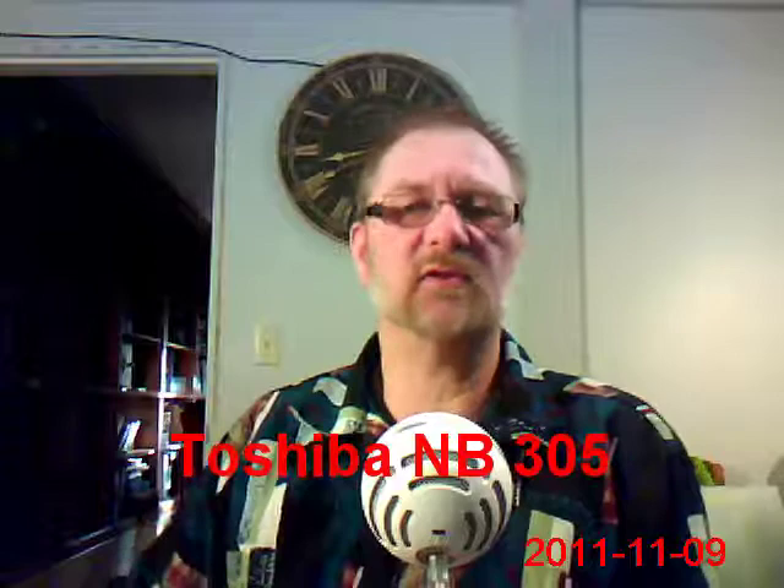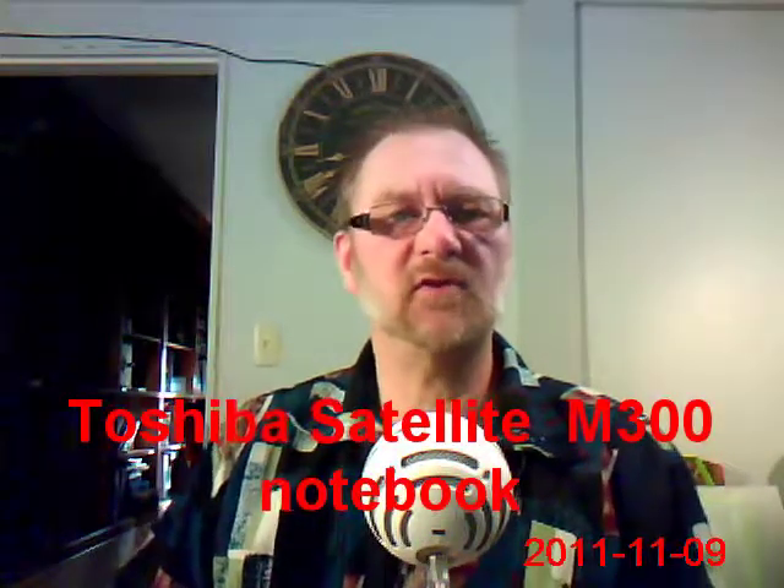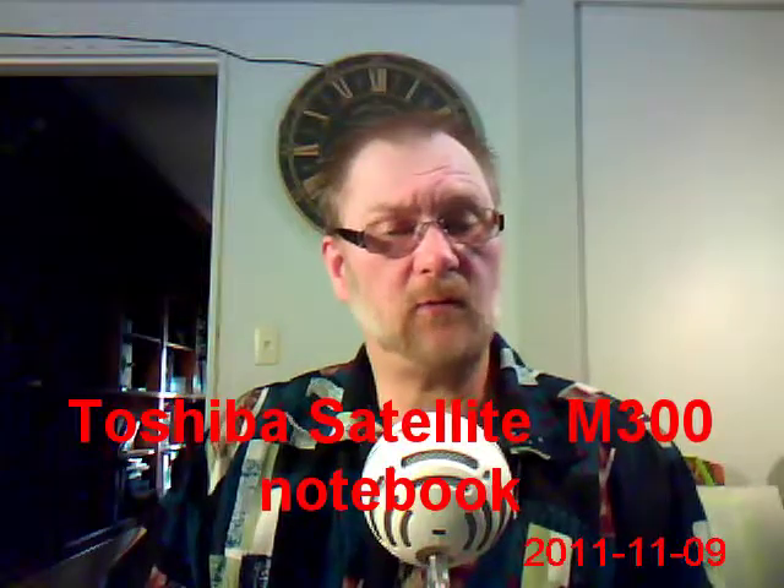Now today we are using my personal notebook. It's called a Toshiba Satellite. A couple of years ago I paid around the $800 mark. It's got 4 gigs of RAM and a fairly good hard drive and a fairly good camera in it as well.